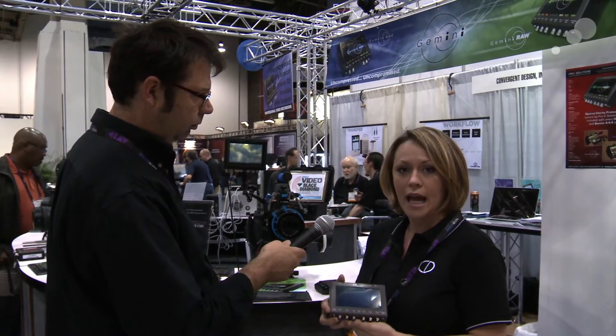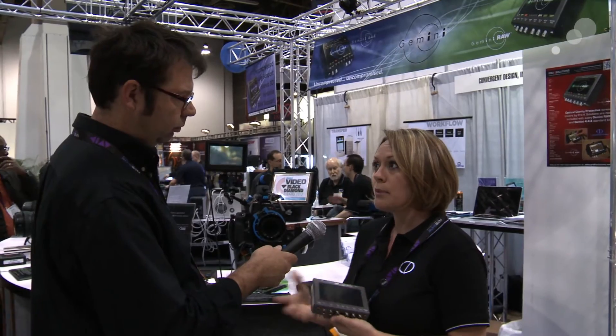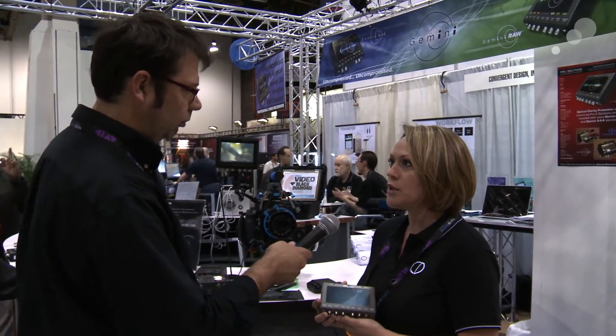All of the units that have that firmware on them will be able to run ARRI RAW in demo mode, so people are able to try it out, put it through their workflow, see if they like it, and then if they want to activate their unit they can do so from there.